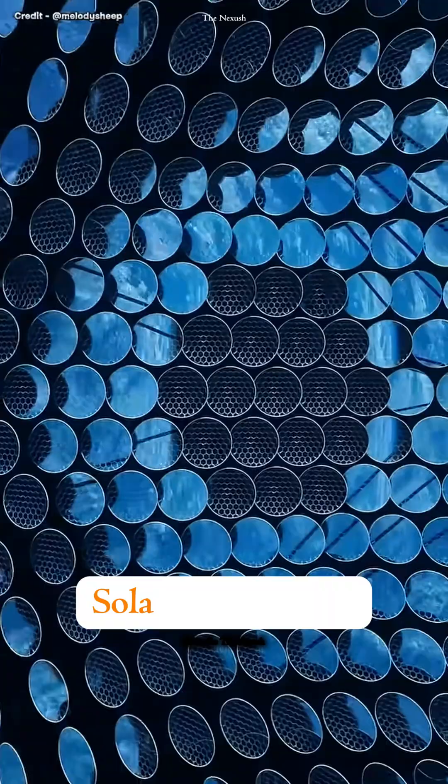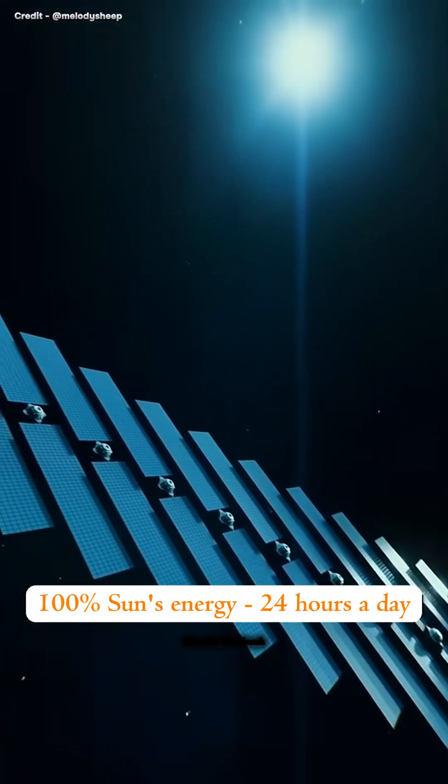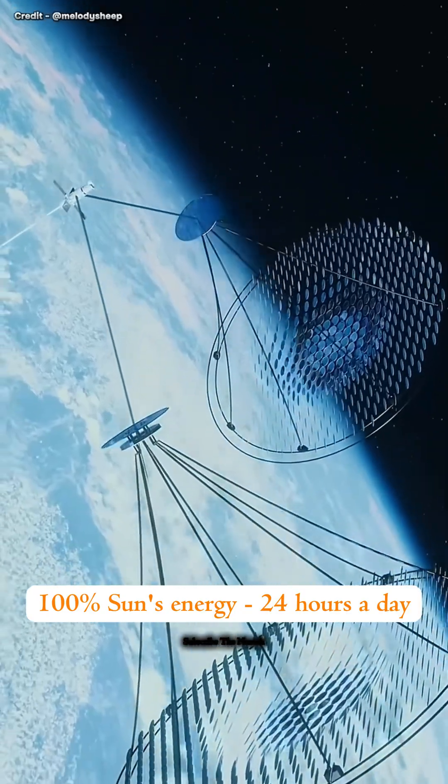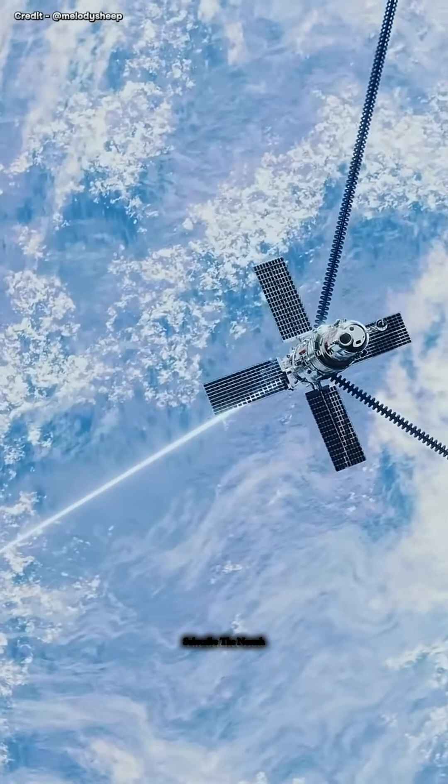So, another idea is to place solar panel farms in space, in geostationary orbit, where we could capture 100% of the sun's energy 24 hours a day. This energy could then be transmitted back to Earth via lasers.